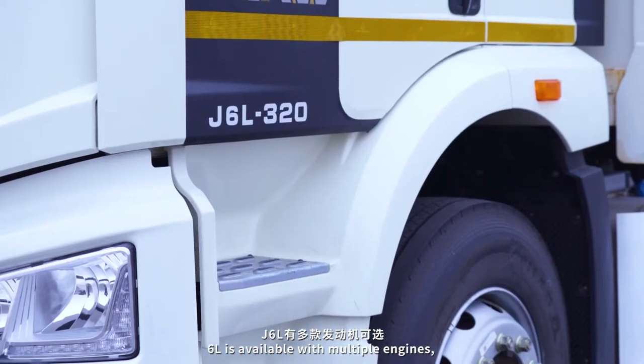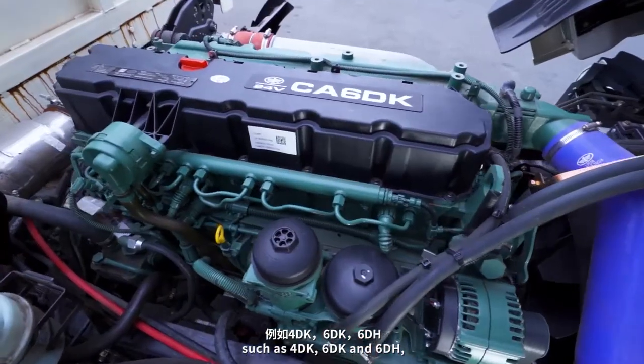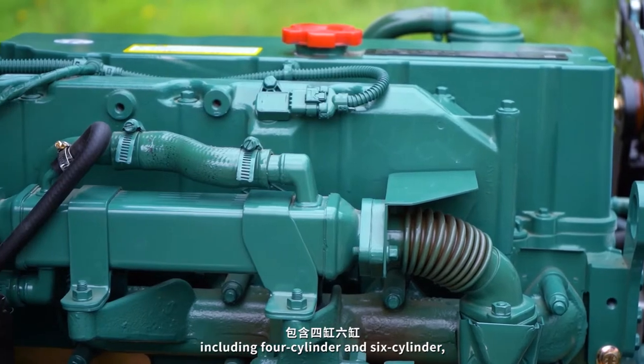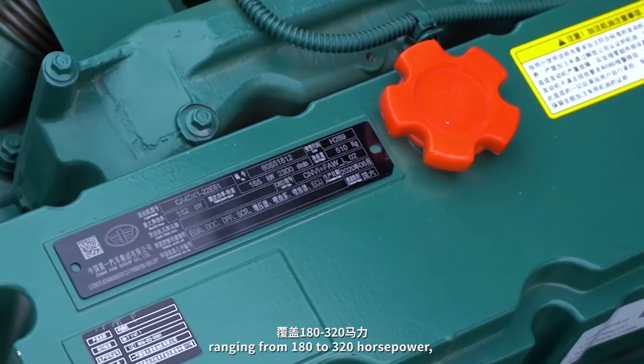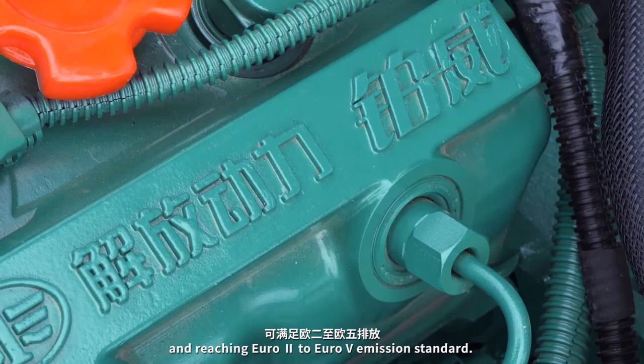J6L is available with multiple engines such as 40K, 60K, and 60H, including 4-cylinder and 6-cylinder options, ranging from 180 to 320 horsepower and meeting Euro 2 to Euro 5 emission standards.